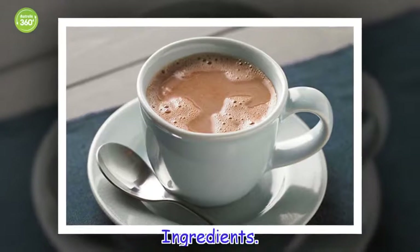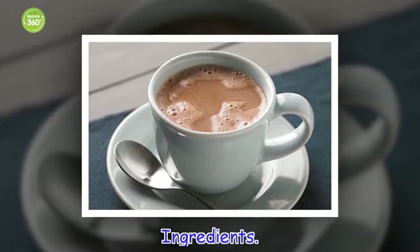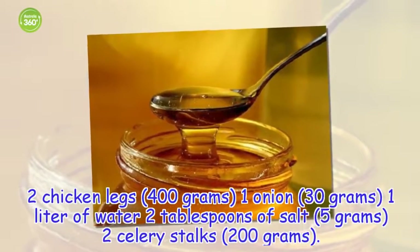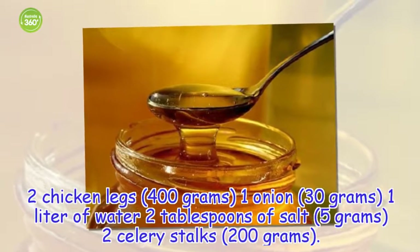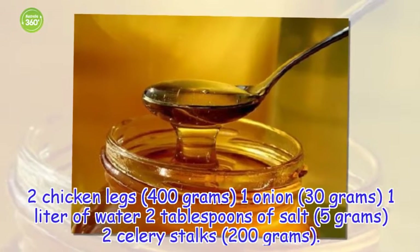Ingredients: 2 chicken legs (400 grams), 1 onion (30 grams), 1 liter of water, 2 tablespoons of salt (5 grams), 2 celery stalks (200 grams).